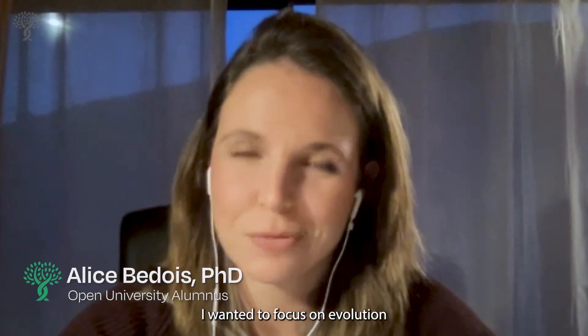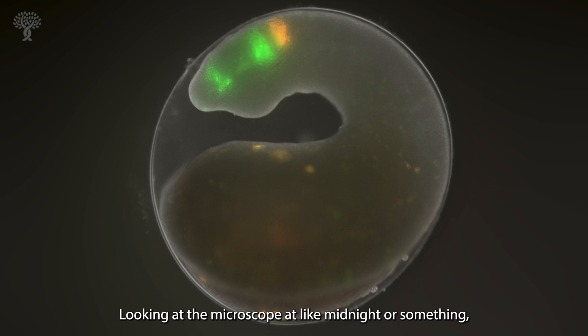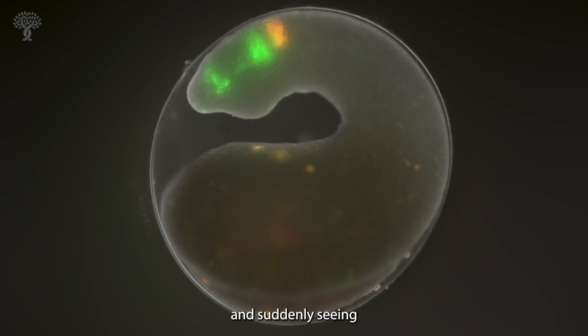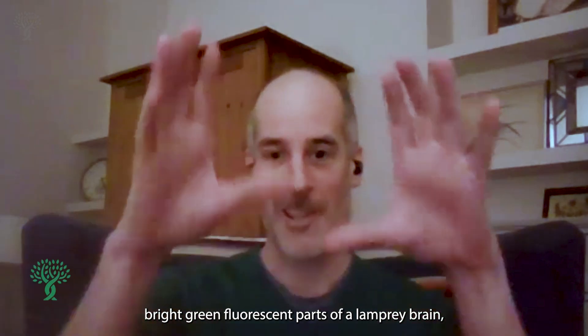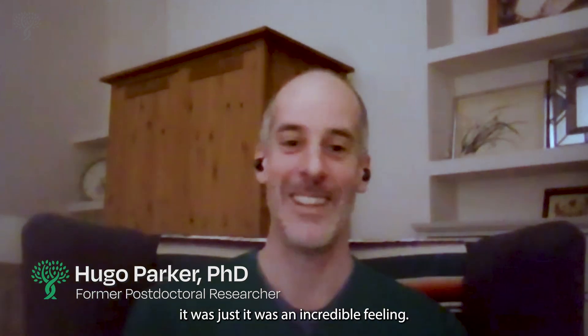I wanted to focus on evolution to try to understand where we come from. Looking at the microscope at like midnight or something and suddenly seeing bright green fluorescent parts of a lamprey brain — it was just an incredible feeling.